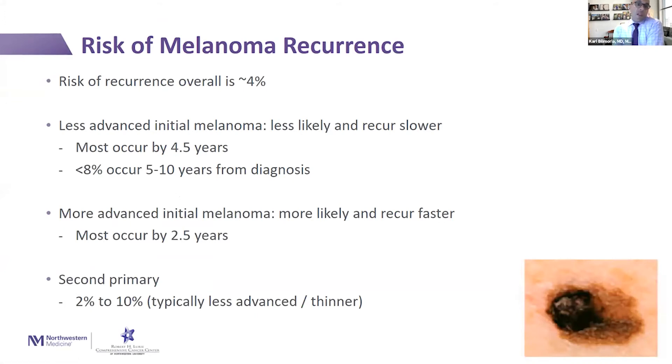The risk of melanoma recurrence is a difficult topic because it really depends on the stage of the melanoma initially. The risk of recurrence overall is somewhere around 4%, with 2% to 5% quoted in the literature. Less advanced initial melanomas are less likely to recur and they recur slower — most recur by about four and a half years, but there are a subset that do recur in the five to ten-year period from diagnosis. More advanced initial melanomas are more likely to recur and they recur faster, usually by about two and a half years.